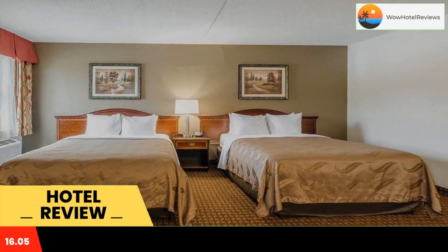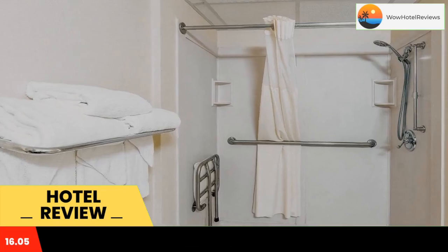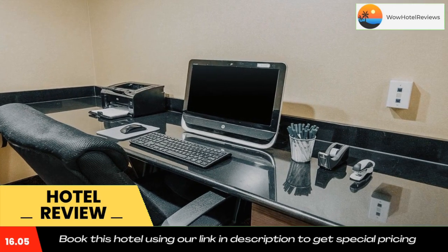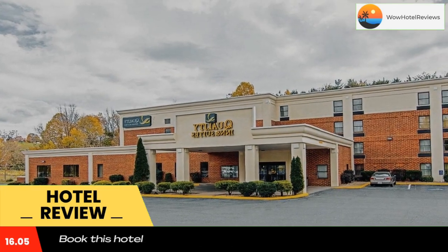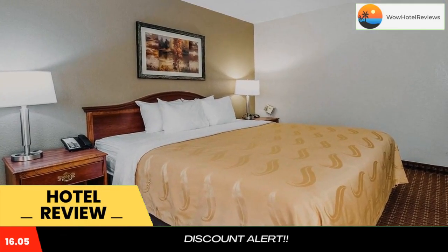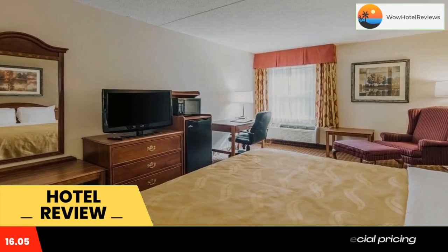Many attractions are on the National Register of Historic Places list. Local landmarks include covered bridges like the Natural Bridge of Virginia, the Stonewall Jackson House, and the Lee Chapel and Museum at Washington and Lee University. A number of parks, entertainment venues, shopping centers, and restaurants can be found in the surrounding area.